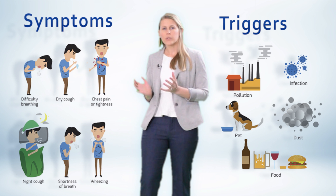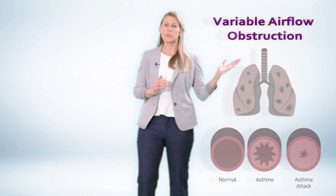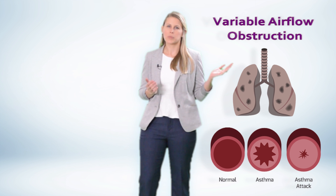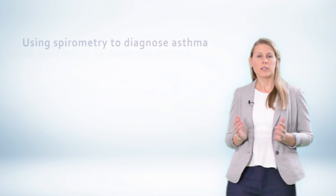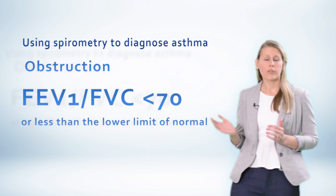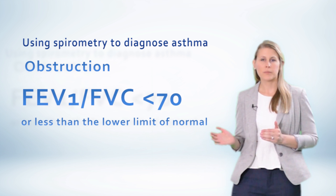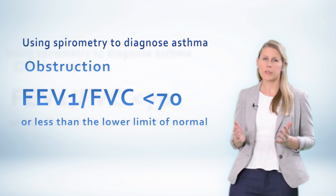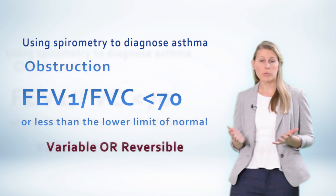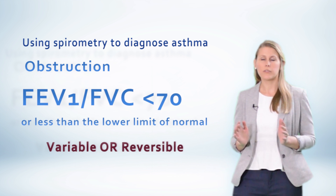But these symptoms alone are not quite enough to confirm your diagnosis. You also need variable airflow obstruction. Obstruction is determined by the use of spirometry. It's defined as an FEV1 over FVC less than 70%, or below the lower limit of normal. Now what differentiates asthma from other obstructive lung diseases is the fact that it is variable or reversible. I know these two terms sound very similar, but there are some subtle differences.